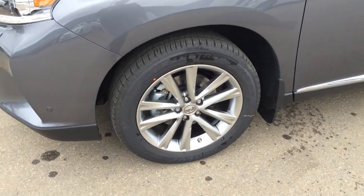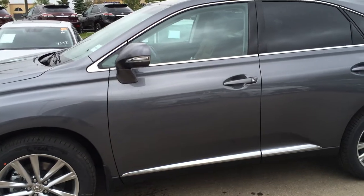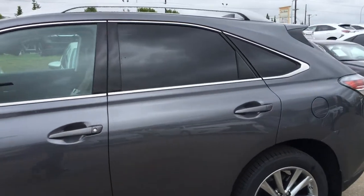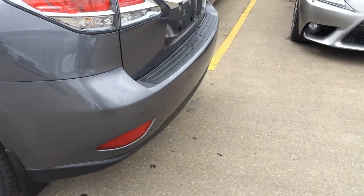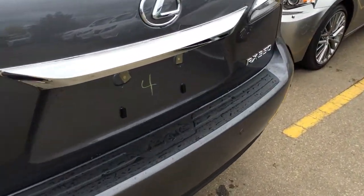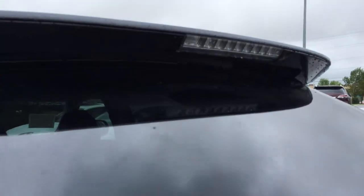You have 19-inch alloy wheels with wheel locks and mud flaps. Keyless entry with smart access and key locker prevention. Silver painted roof rails, tinted windows, and backup sensors on your rear bumper. Remote trunk release — there's a button right here you can press, and it will unlock the trunk. The windshield washer is located underneath your rear spoiler.